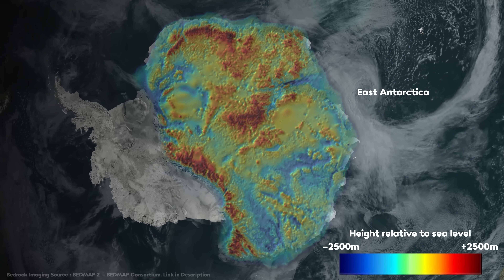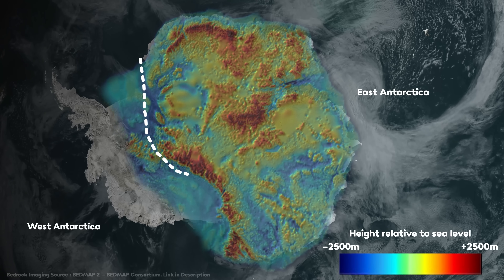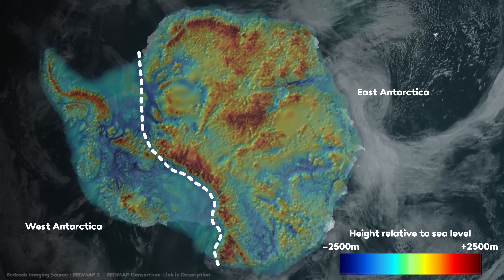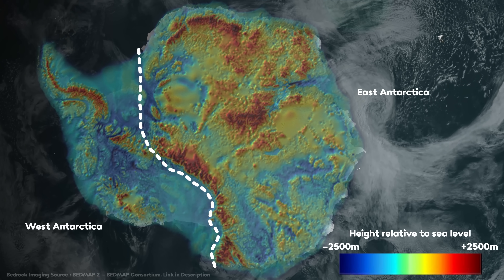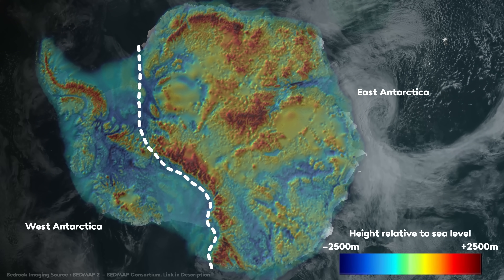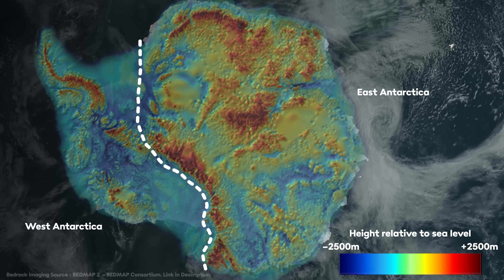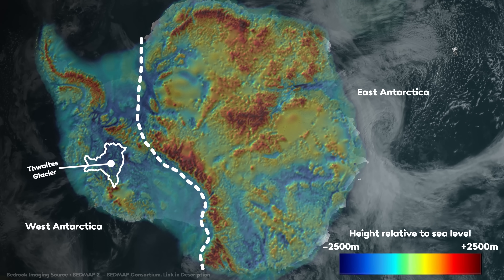By stark contrast, West Antarctica is a series of islands that dip below the waterline. That means the ice sheet over here is perched relatively precariously between land and sea, and it's in this part of the continent that we find some of the largest glaciers on the planet, including Thwaites Glacier, which is roughly the size of Florida or Great Britain.